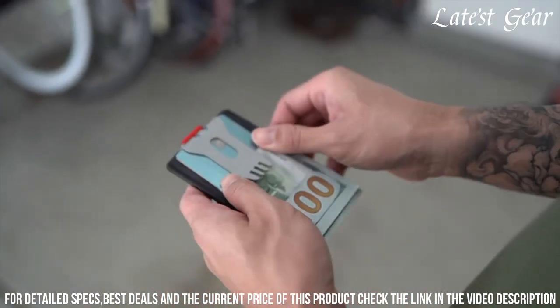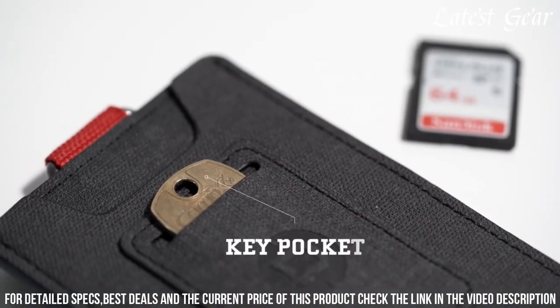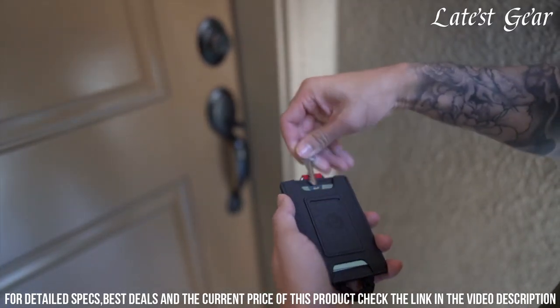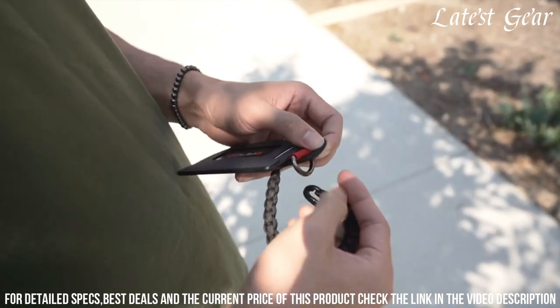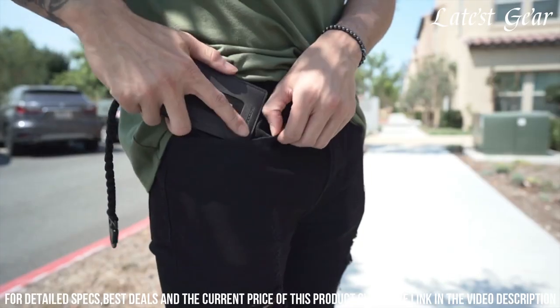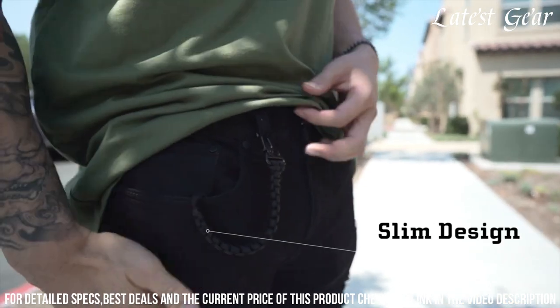The built-in Dango multi-tool provides 14 functions, elevating your preparedness. The included silicone band secures cash and additional cards, streamlining your essentials. From urban adventures to outdoor escapades, the Dango S1 Stealth Wallet is more than a wallet — it's a statement of sophistication and utility in one. Embrace the balance of form and function with this versatile companion.